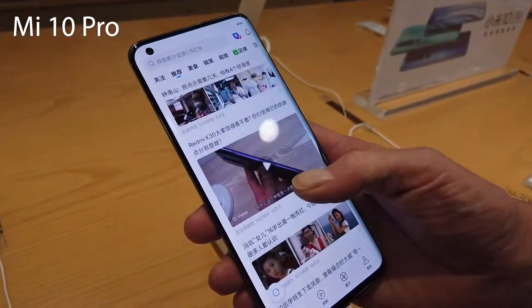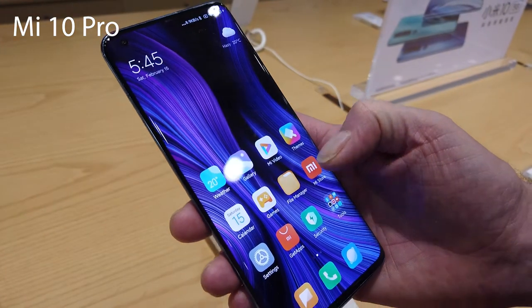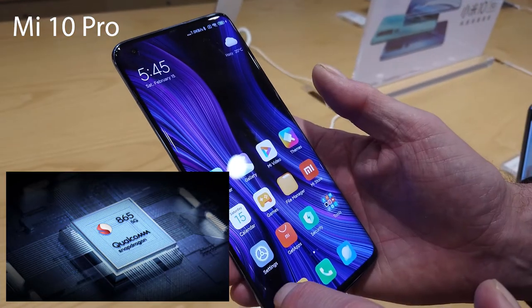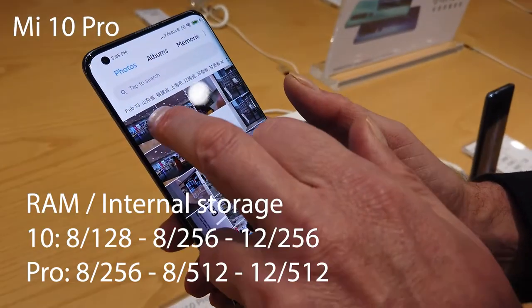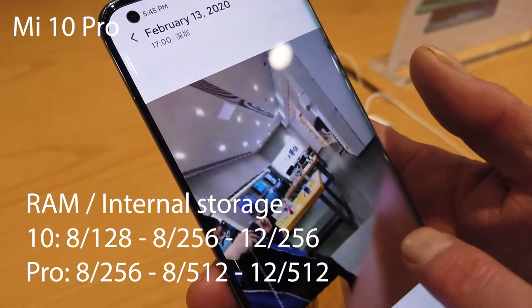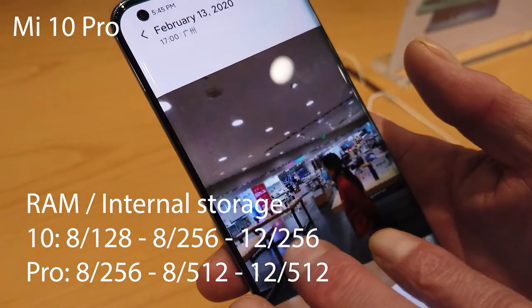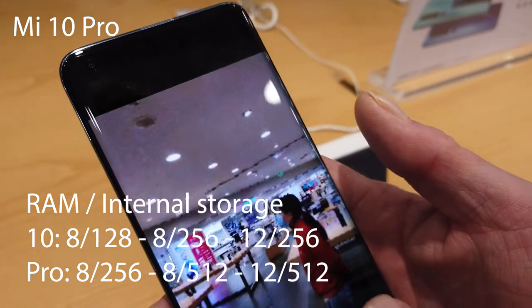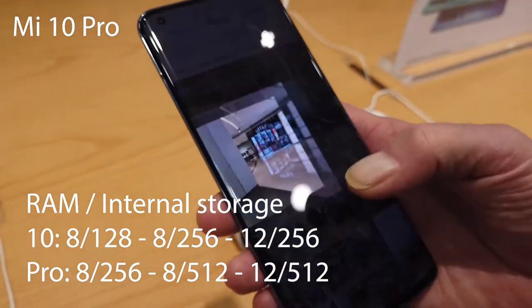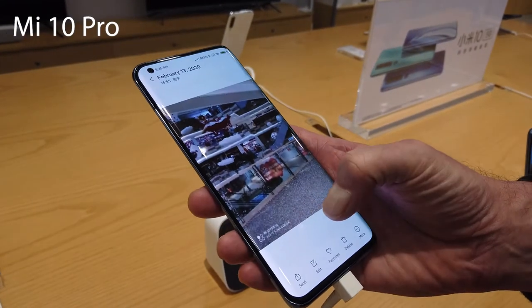When it comes to the internal specifications, they are both running the top-end Snapdragon 865 octa-core CPU, and they both have options for 8 and 12 gigabytes of RAM. However, the Pro can get up to 512 gigabytes of internal storage, whereas the original Mi 10 can only get a maximum of 256 gigabytes of internal storage.